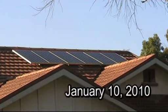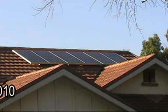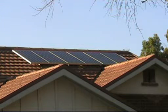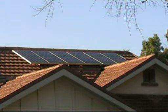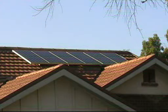January the 10th, 2010. Two days ago we had our solar panel array installed on our roof — a one kilowatt system.